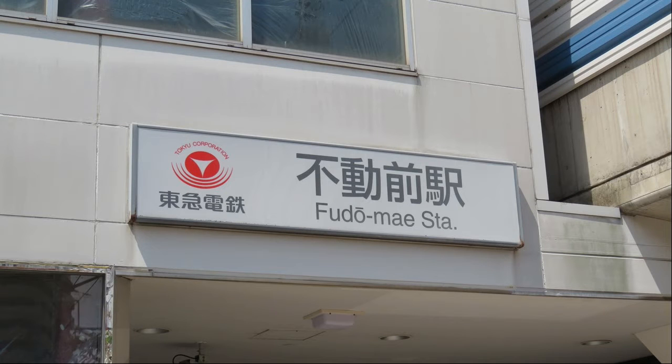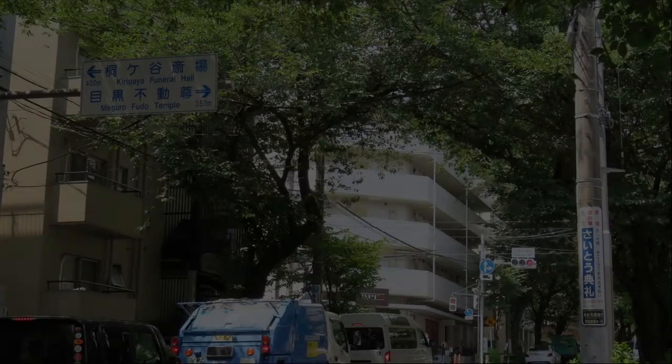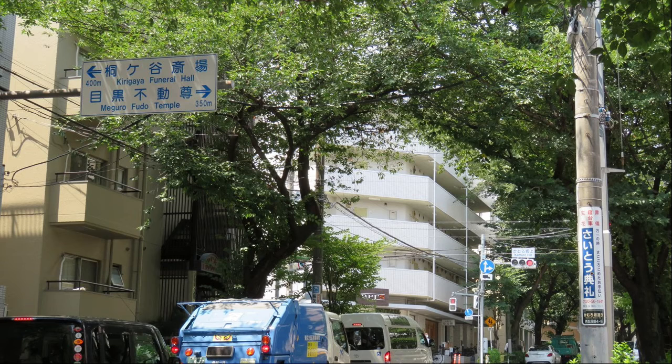This is Fudome Station on the Tokyu Meguro Line. Turn right at the Kamuro-Saka-Ue intersection toward Meguro Fudoson.